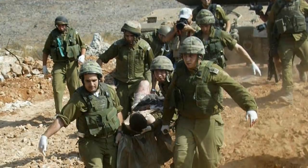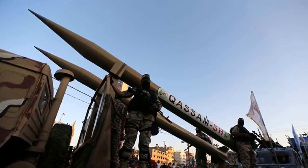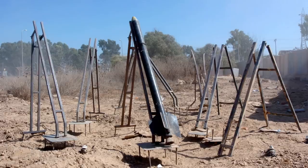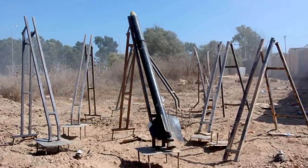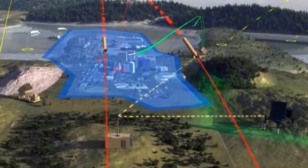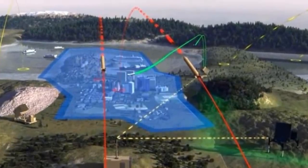More than 4,000 mortars and Qassam rockets were fired into southern Israel from Gaza between 2000 and 2008. Due to the addition of 122-millimeter Grad launchers to the Qassam's range, nearly 1 million southern Israelis came within range. So in February 2007, the Israeli Defense Ministry agreed to build a mobile air defense system in response to these rocket attacks.